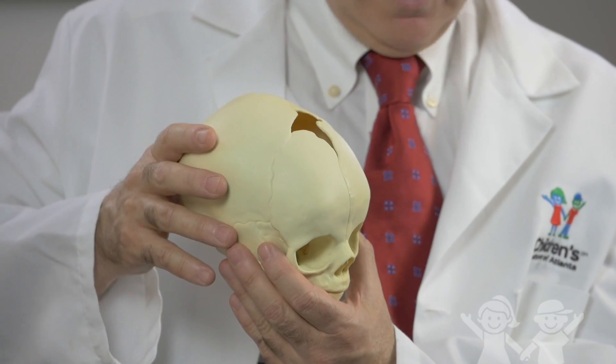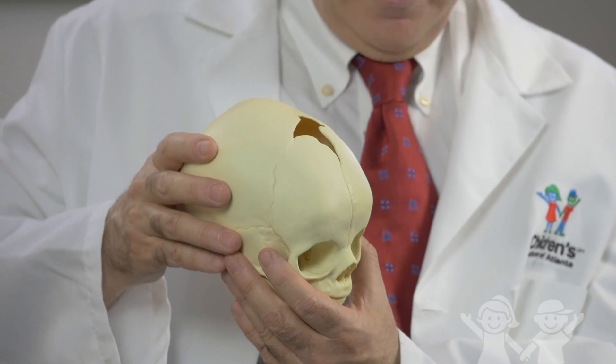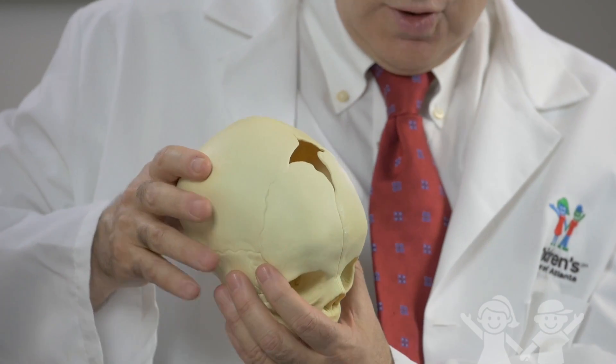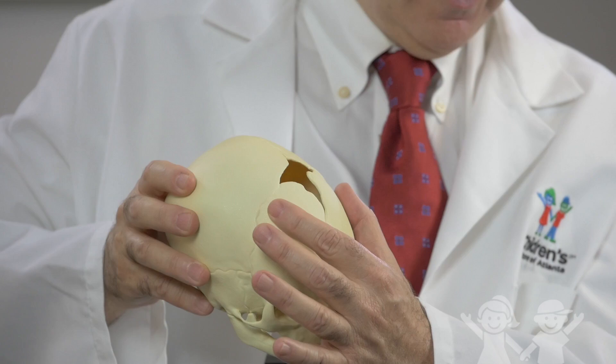So one gets significant pinching just above the eyes. In full-blown metopic synostosis, the only treatment is surgical, and this involves a major anterior reconstruction, usually by removing both frontal bones — that's called a bifrontal craniotomy.